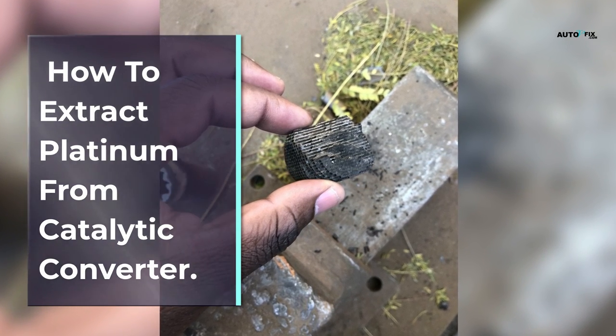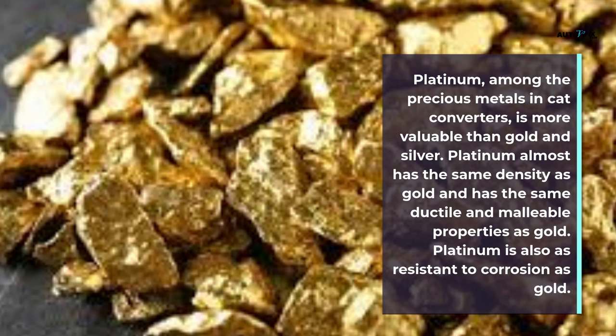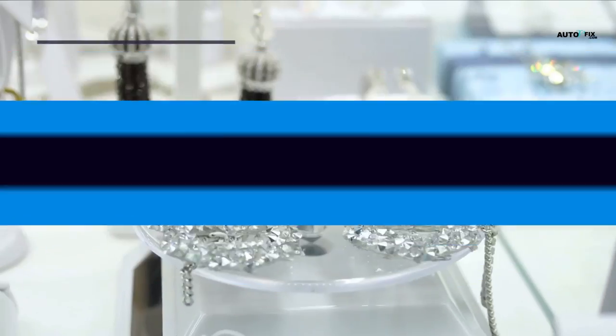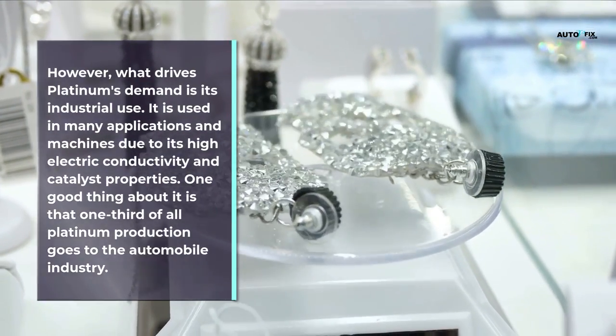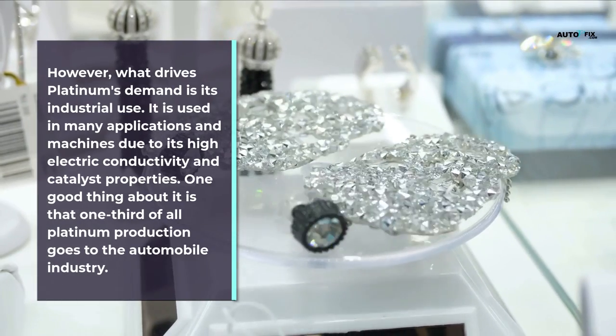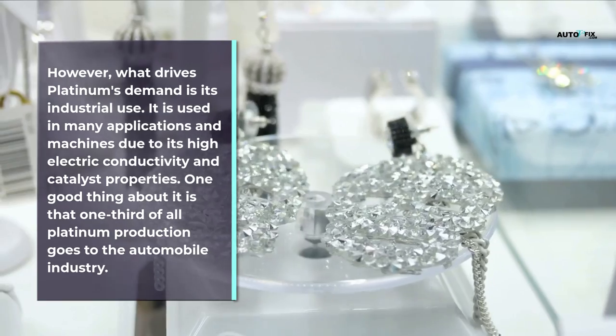Platinum, among the precious metals in catalytic converters, is more valuable than gold and silver. Platinum almost has the same density as gold and has the same ductile and malleable properties as gold. Platinum is also as resistant to corrosion as gold. However, what drives platinum's demand is its industrial use — it is used in many applications and machines due to its high electric conductivity and catalyst properties.